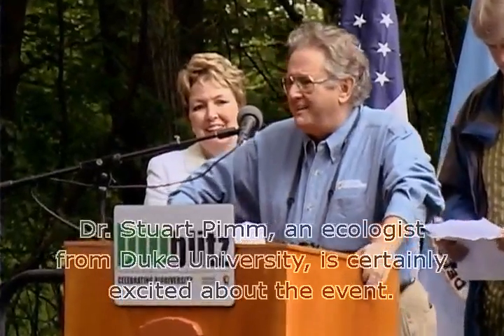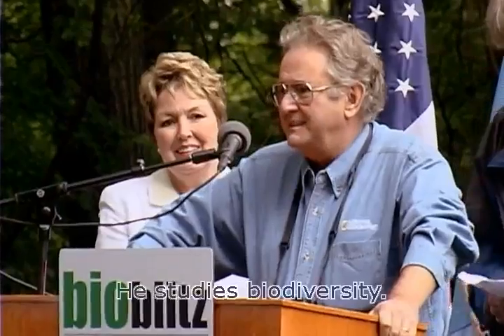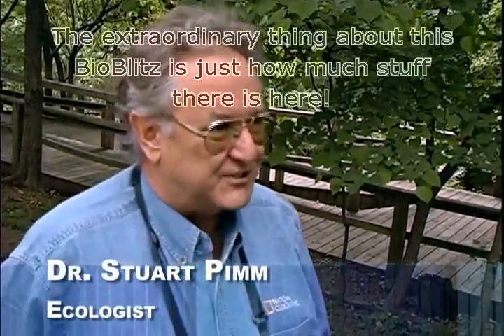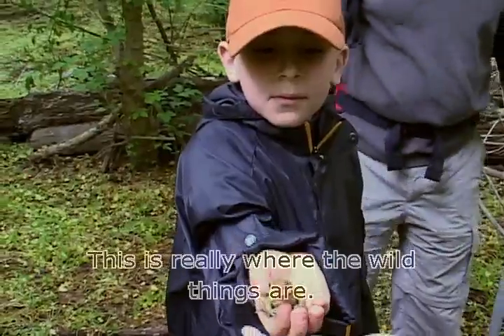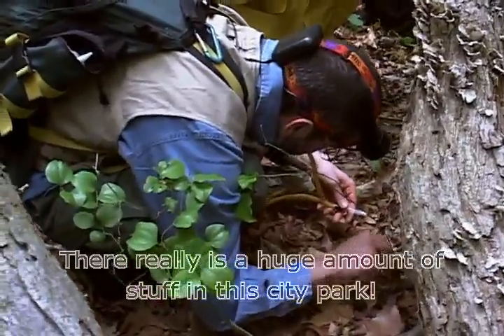Dr. Stuart Pym, an ecologist from Duke University, is certainly excited about the event. He studies biodiversity. The extraordinary thing about these BioBlitzes is just how much stuff there is here. This is really where the wild things are — there really is a huge amount of stuff in this city park.